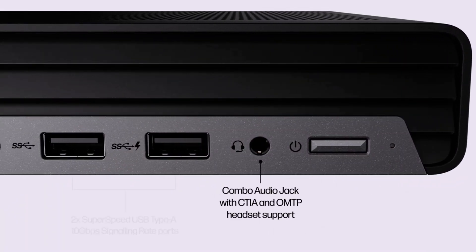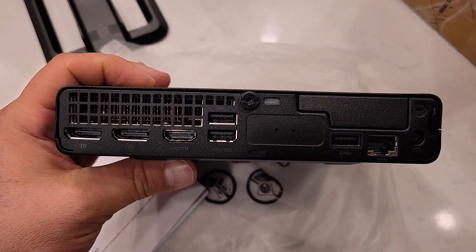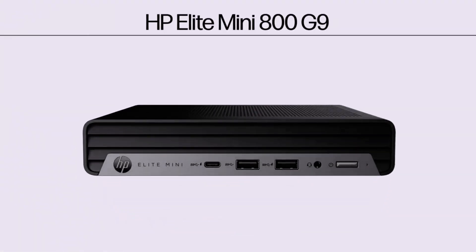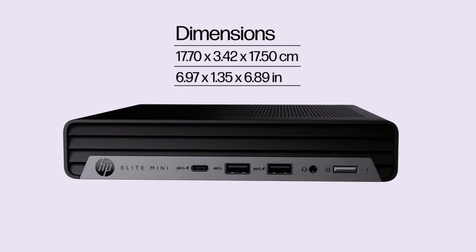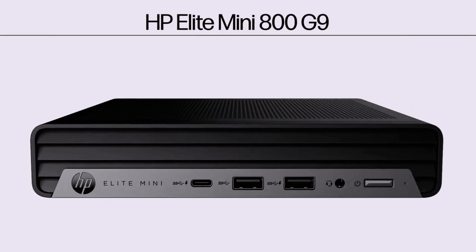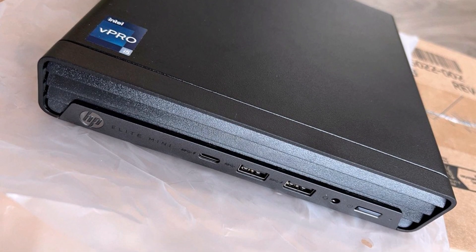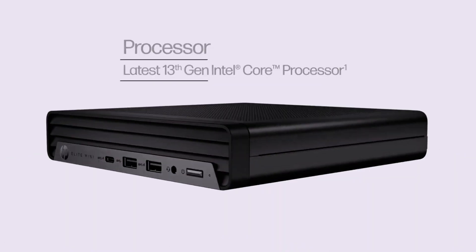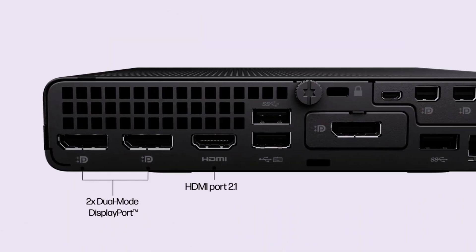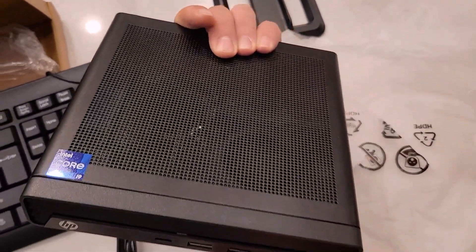Ports abound: front-facing USB Type-C and Type-A options support high-speed data transfer, while DisplayPort 1.4 and HDMI 2.1 deliver sharp visuals across dual screens. This desktop's compact form factor hides impressive power and versatility, ideal for both demanding workflows and personal projects. After extensive testing, its standout feature is its dynamic processor performance, balancing power, efficiency, and usability — exceeding expectations in every way.